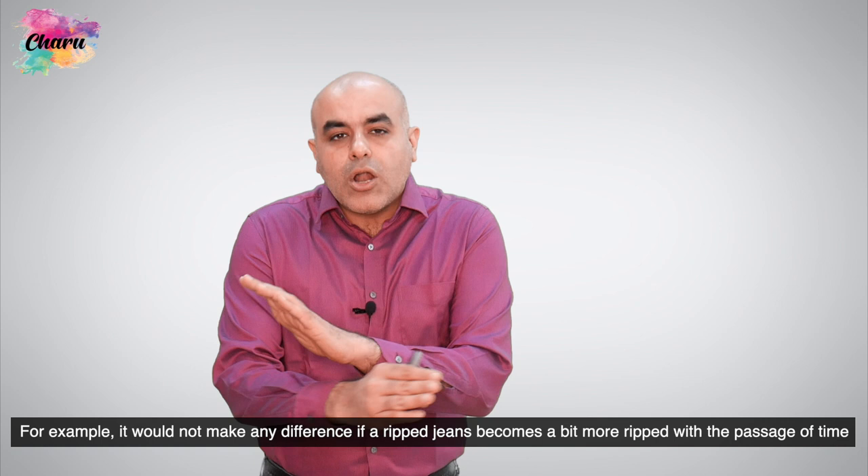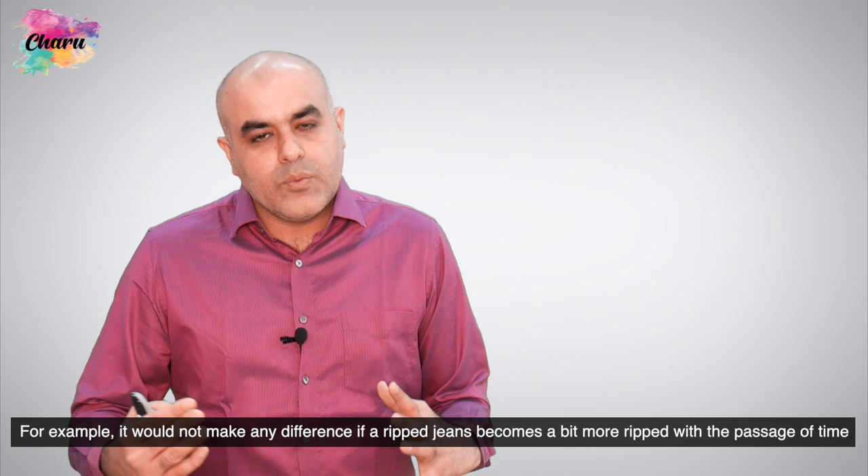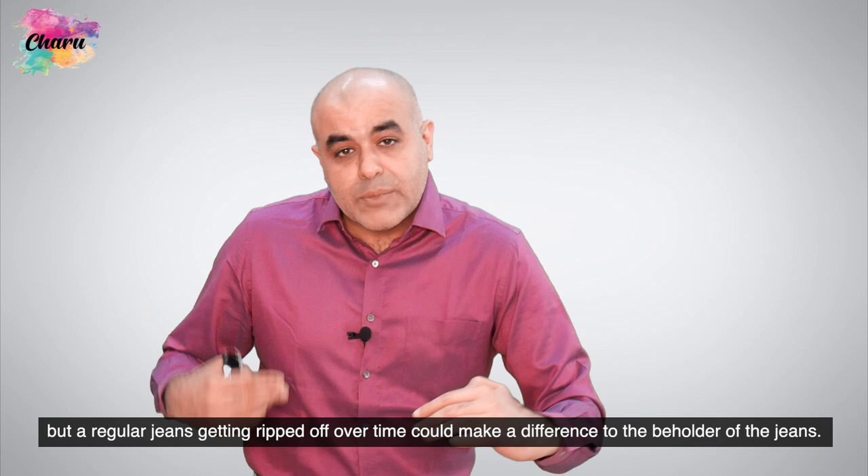For example, it would not make any difference if a ripped jeans becomes a bit more ripped with the passage of time. But if a regular jeans gets ripped off over time, that could make a difference to the beholder of the jeans.